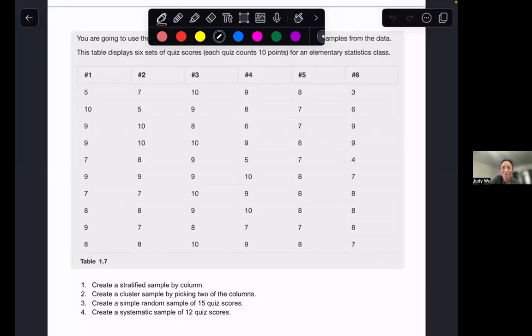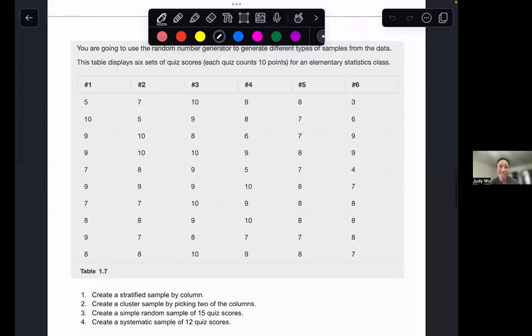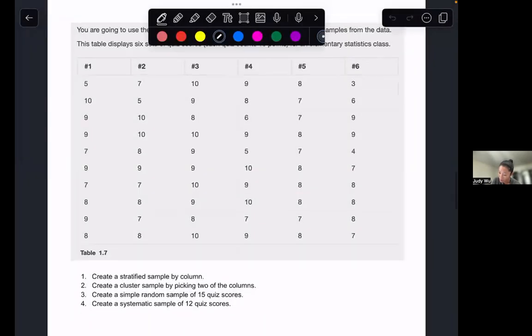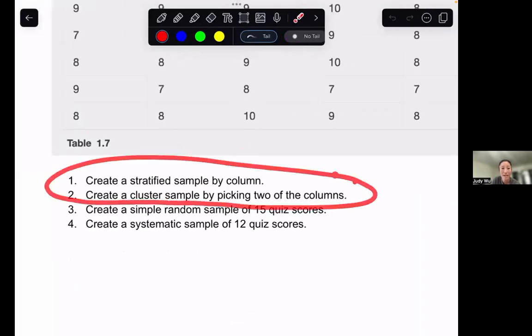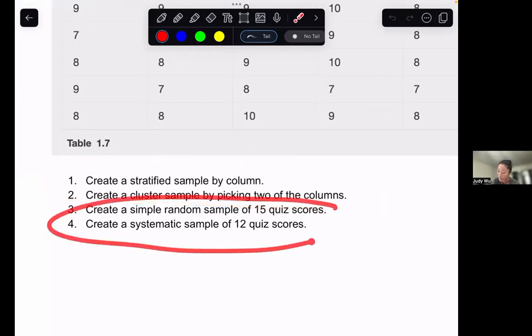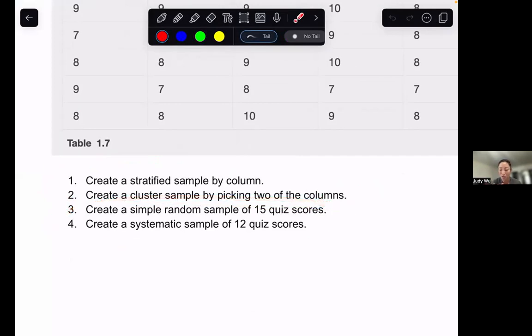Hi folks. Welcome back to another video in our Math 119 Elementary Statistics class. In this video, we're going to take a look at how we actually do the sampling methods — how do we use technology to do the different sampling methods. We're going to break this video into two pieces: in this video, the stratified and the cluster sampling, and in the next video, the simple random and the systematic sample. It's our first time looking at this technology together, so I want to make sure we're clear on how to use StatCrunch. Let's go back and look at the problem.